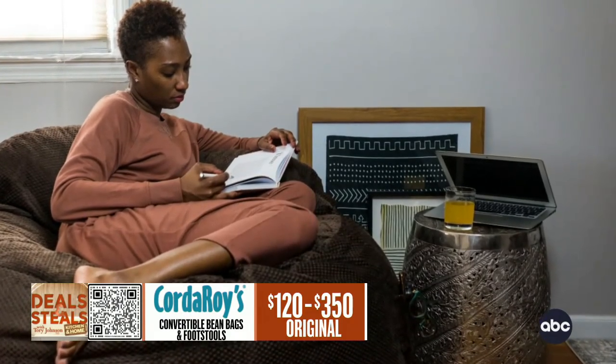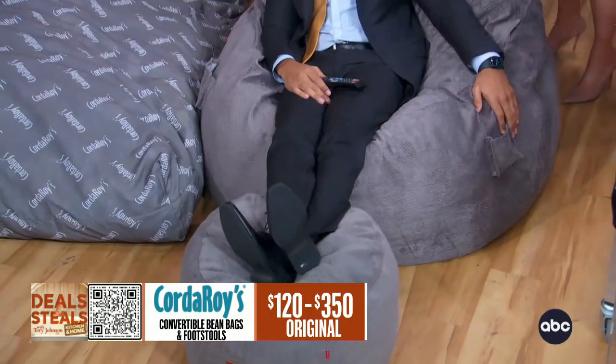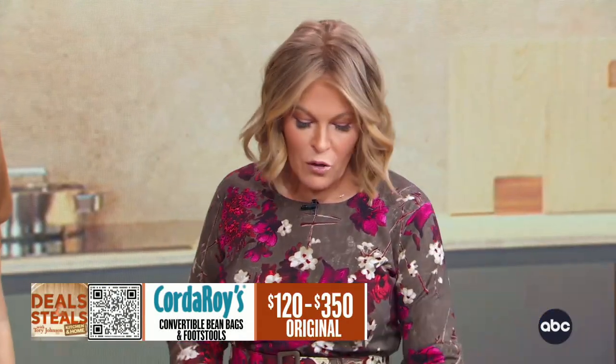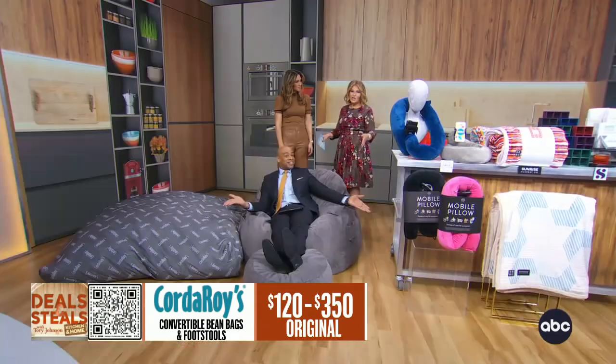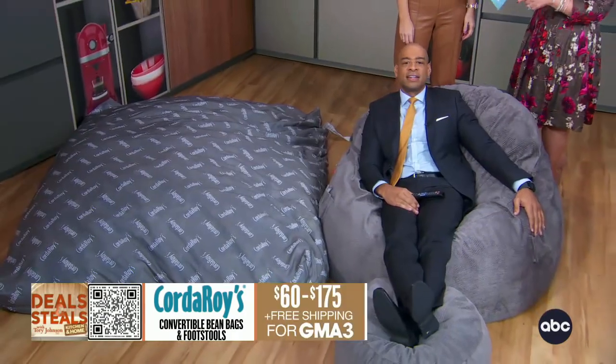The footstool is optional to turn it truly into a recliner, but it's worth the little upgrade. We've got a variety of sizes — full-size tends to be the most popular — and a variety of colors in this fabulous chenille. This was a Shark Tank favorite and a GMA favorite. Everything is slashed and starts at $60 with free shipping.